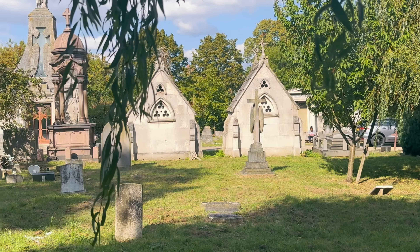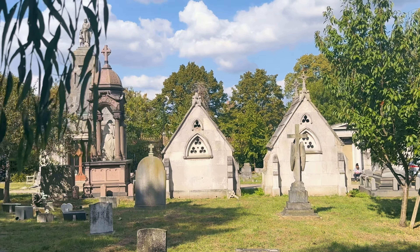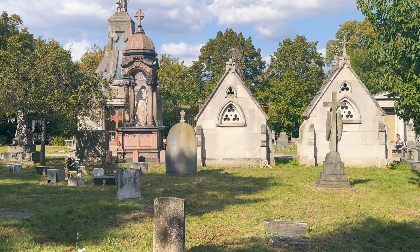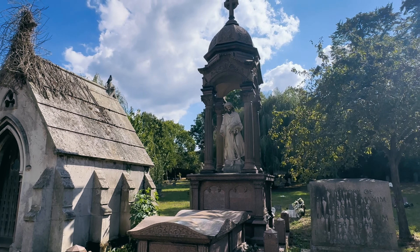So this is West Norwood Cemetery, and it's actually one of the Magnificent Seven. That's an informal term applied to seven large private cemeteries in London.